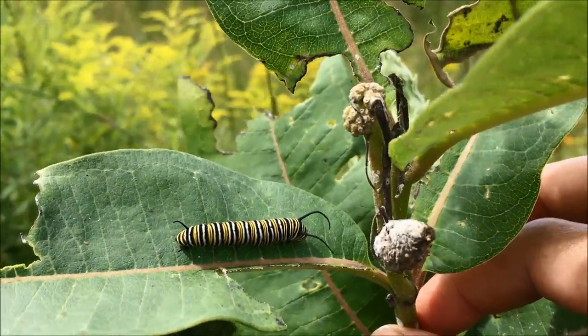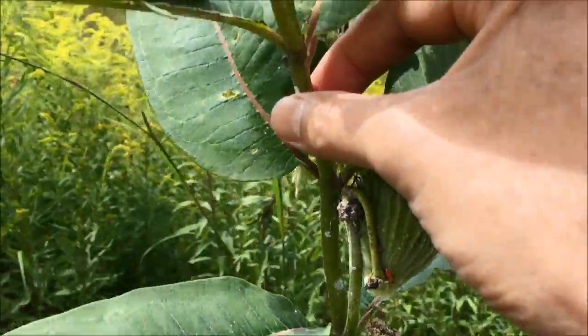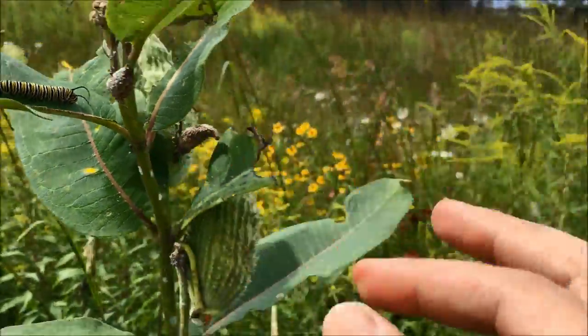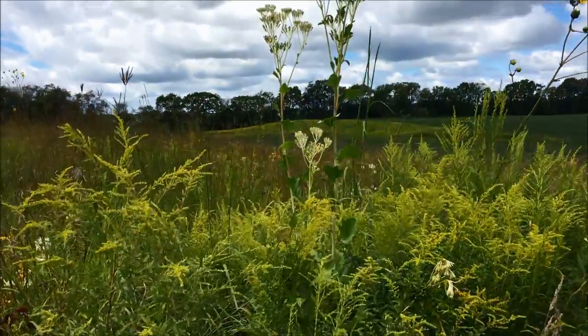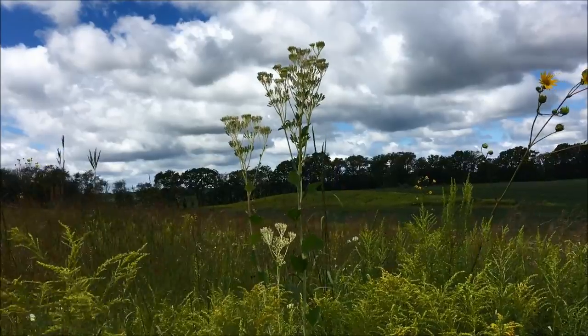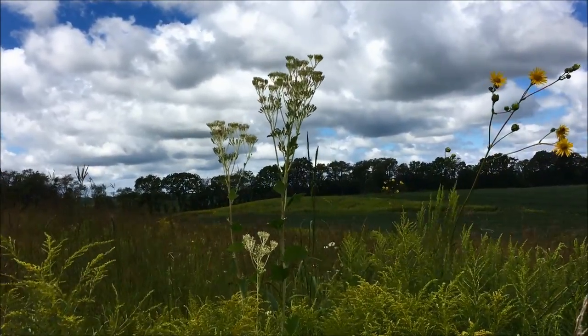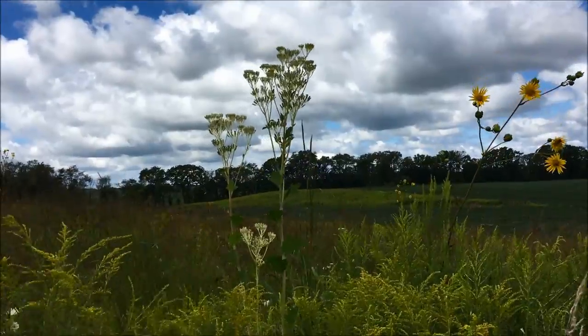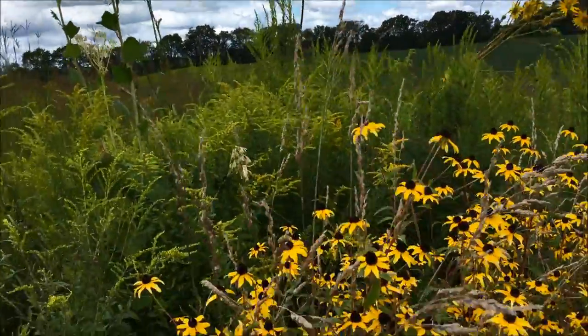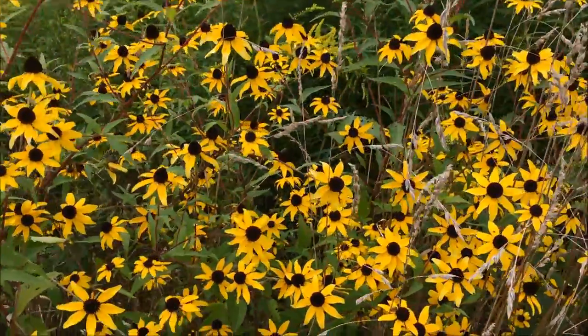All of this is taking place on a common milkweed plant with seed pods. Behind it over there is a pale Indian plantain, a very unusual looking plant. This one's about six and a half, seven feet tall — a conspicuous plant along with this brown-eyed Susan in late August.